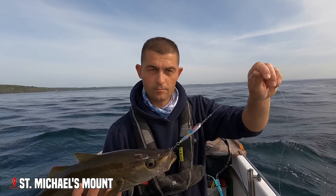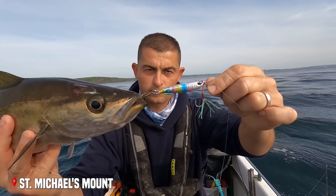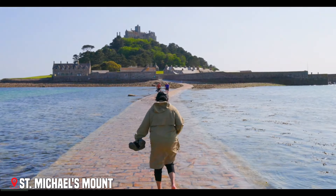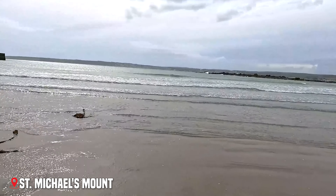Time your visit right, and you can watch local fishermen bringing in their catch in the mount's tiny harbor. What makes St. Michael's Mount truly special is how it changes with the tides — it's like watching a piece of magic happen twice a day.